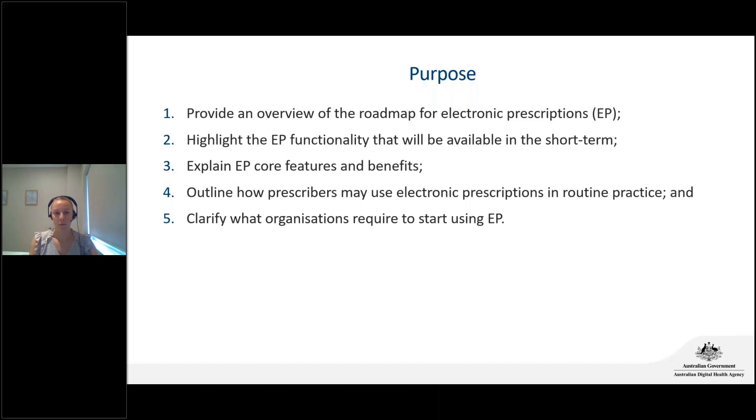Tonight we're going to run through an overview of electronic prescribing. I'll detail what's available now — the token model — and run through its core features and functionalities. Then we'll look at what's to come: the active script list, and what you'll be seeing later in 2021. We'll also touch on how you can prepare your practice to engage with electronic prescriptions, then pause for questions. After that we'll move on to a brief overview of pathology electronic requesting, with another opportunity for questions at the very end.